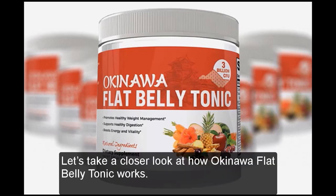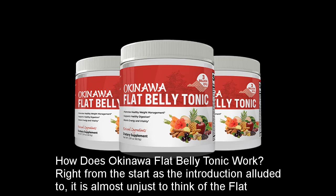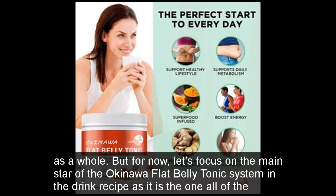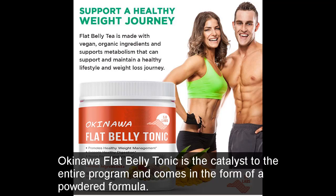Let's take a closer look at how Okinawa Flat Belly Tonic works. Right from the start, it is almost unjust to think of the Flat Belly Tonic as just a superfood supplement powder. In fact, the Okinawa Flat Belly Tonic should almost be thought of as a full-fledged weight loss program and fat burning system as a whole. Okinawa Flat Belly Tonic is the catalyst to the entire program and comes in the form of a powdered formula.